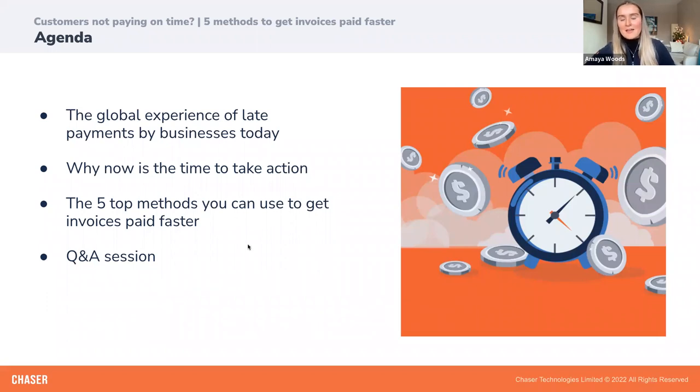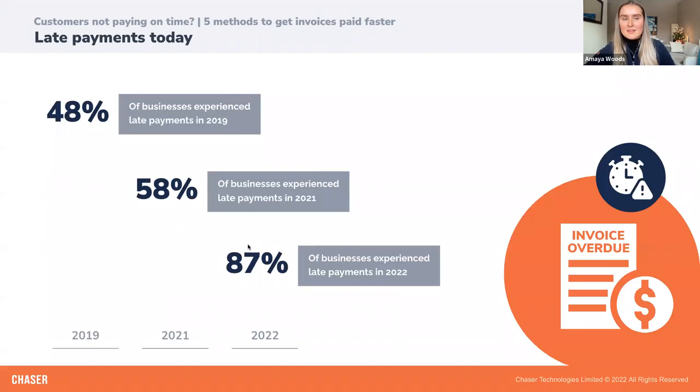Let's set the scene by looking at the prevalence of late payments over time. Back in 2019, Xero and PayPal did a study into SME late payments and found that 48% of all invoices issued get paid late, after their due date. When Barclays researched this in 2021, they found that 58% of SMEs are usually paid late. Today in 2022, recent research by Chaser found that 87% of businesses are typically paid after their invoice due date, suggesting late payments are becoming more prevalent than ever before.